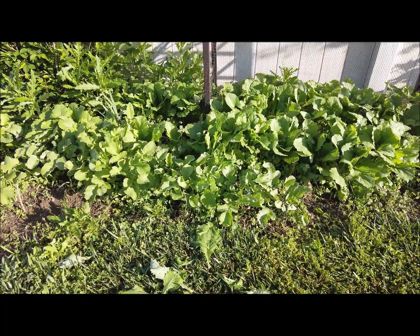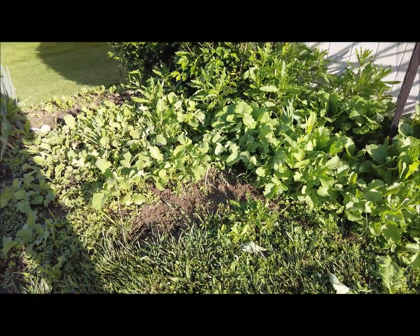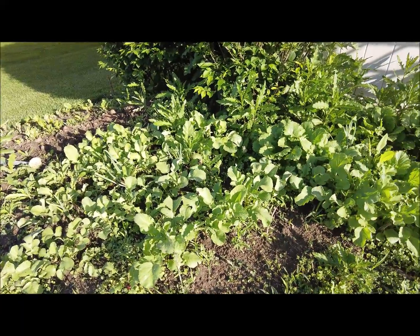Some radishes here — they're about done, not sure I want to keep them much longer. The weeds are just really bad; we had a lot of rain this week and they're taking off.